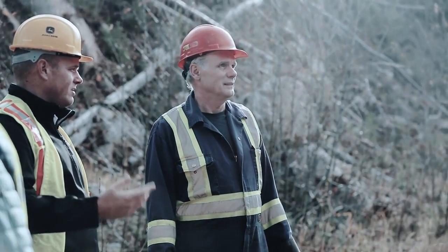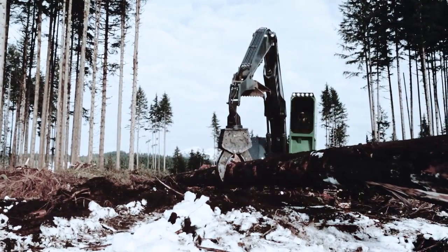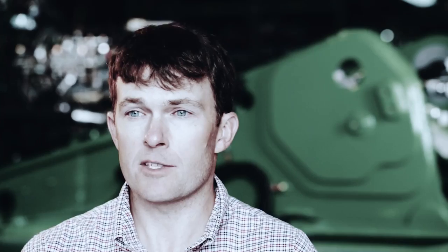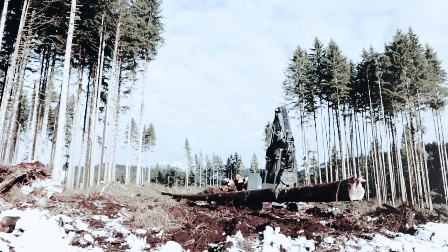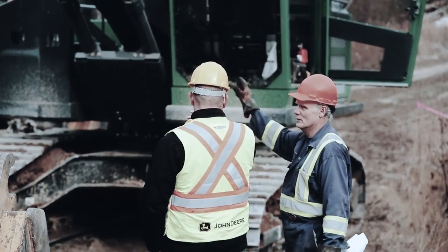They take the customer and take a lot of their input that goes into engineering these machines — that's very impressive. In the end, we are the end user. We're the ones that's going to be running that machine every day. There's good interaction between Deere and the customer and the end user. They've obviously used the customer's input and integrated them into the design. It's really impressive the amount of detail and time that's gone into this.